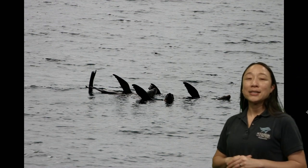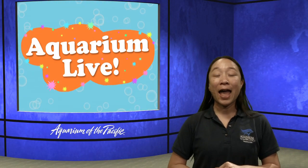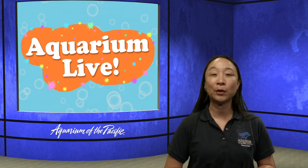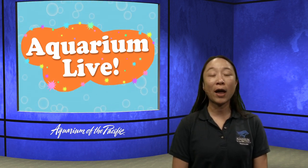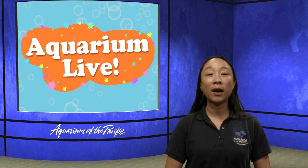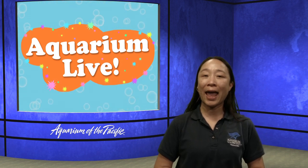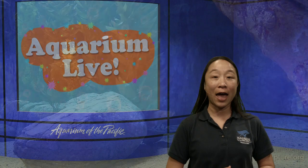Thank you so much for joining our program today to learn about seals and sea lions, and a special thank you to Captain Joe for helping us with our exploration. If you have more questions, please email us at live@lbaop.org. We have a few more classes today and more for the next couple of days this week, so hopefully you're able to join us again. Thanks so much, bye-bye!